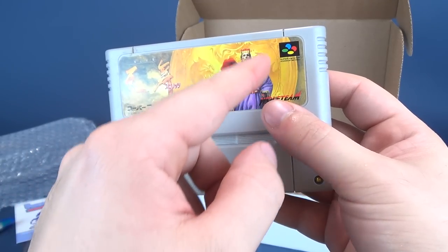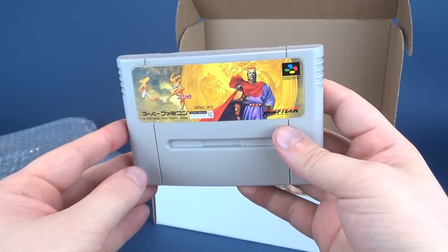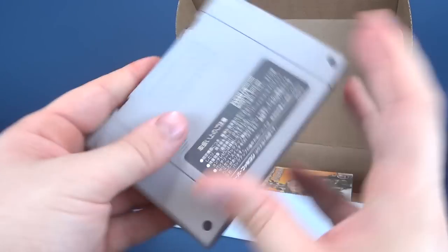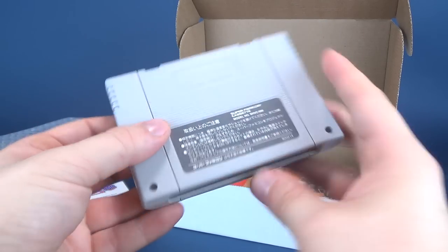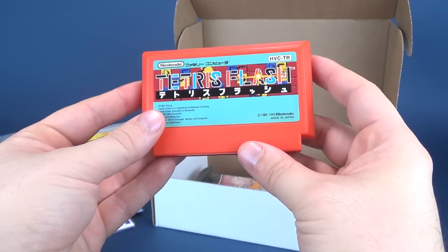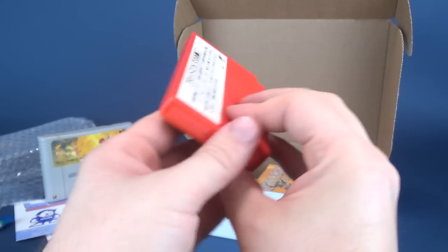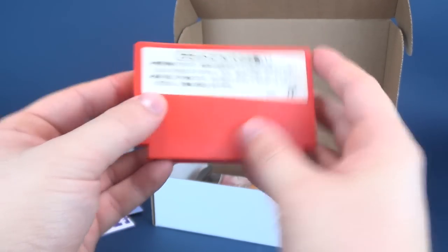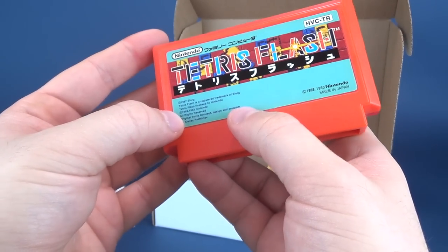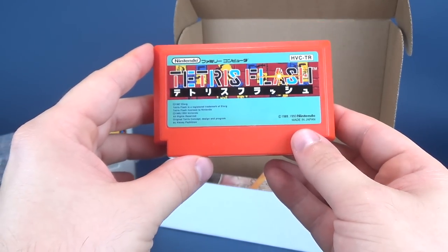It probably has something to do with this gentleman right here. If anybody knows, please let me know down below. We also got ourselves Tetris Flash, which I believe is for the original Famicom. Does it say a release date? It says 1989 and 1993. I guess the name is Retro Flash. I'm not sure what this one is, so any help you guys can provide would be greatly appreciated.